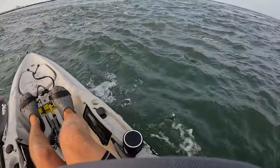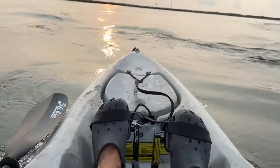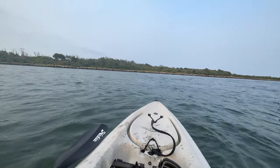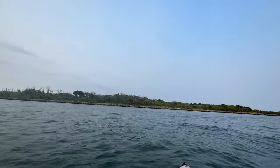Threading the needle back through the inlet current — here we go. Well folks, I think that's where we're finally going to call it a day.